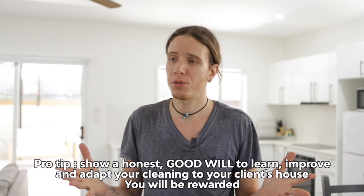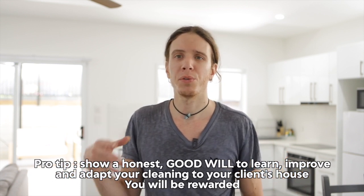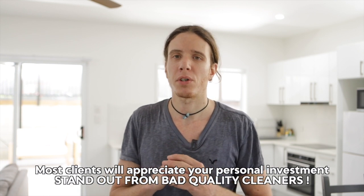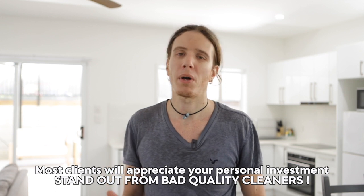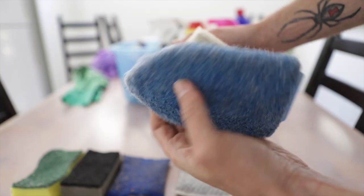From experience, if you show customers that you're willing to improve and do things the way they want, most customers are really going to love you and keep calling you back. One of the first things I'm going to do is run you through the basic products and tools you need.